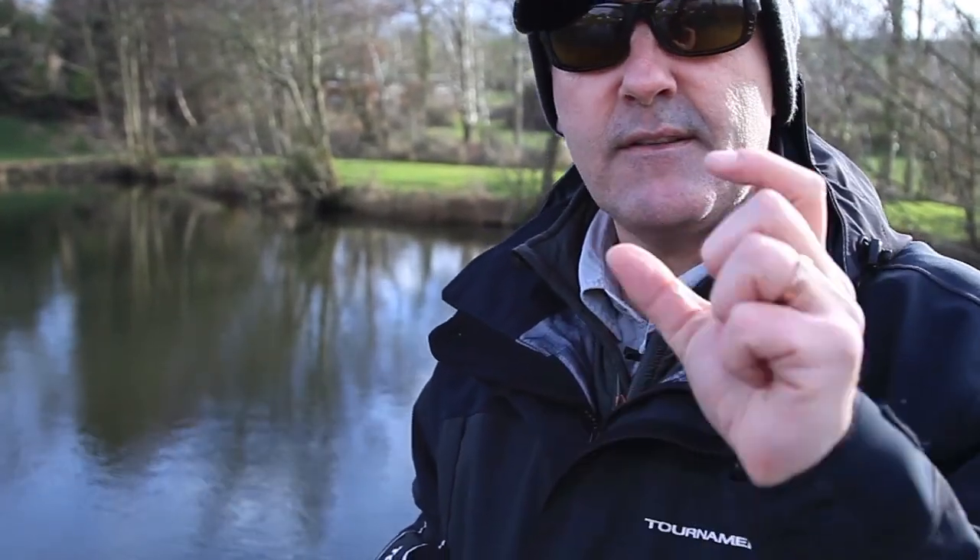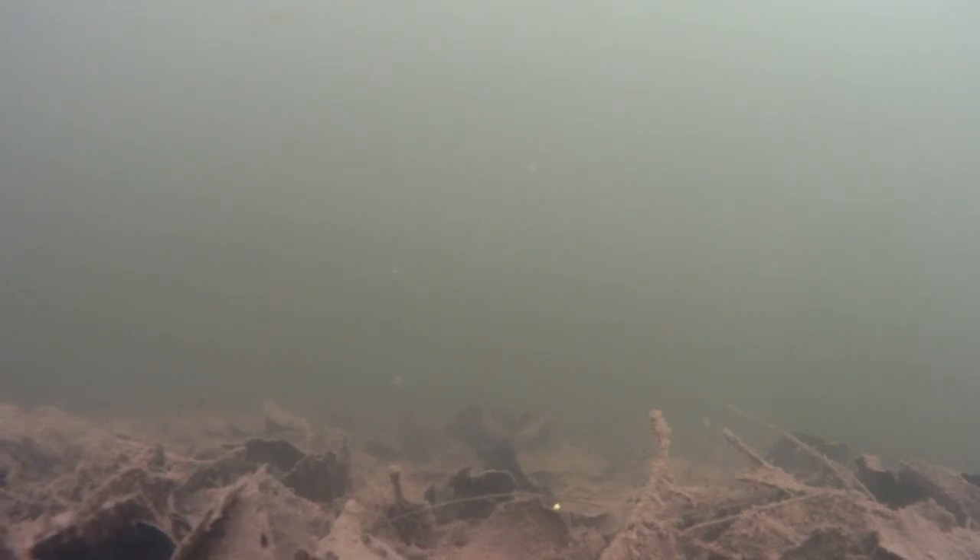You saw that bright-headed fly — well, that bead at the front is tungsten, so it's very, very heavy. What you have to do in the winter is fish slow and fish deep.